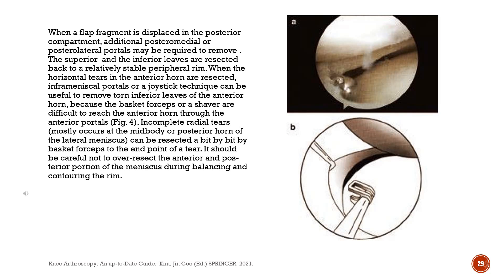The superior and inferior leaves are resected back to a stable peripheral rim. When the horizontal tears in the anterior horn are resected, in-frame meniscal portals or a joystick technique can be useful to remove torn inferior leaves of the anterior horn, because the basket forceps or a shaver is difficult to reach the anterior horn through the anterior portals. Incomplete radial tears, mostly occurring at the mid-body or posterior horn of the lateral meniscus, can be resected bit by bit by basket forceps to the end point of a tear. It should be careful not to over-resect the anterior and posterior portion of the meniscus during balancing and contouring the rim.